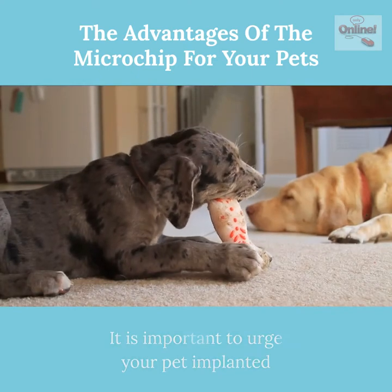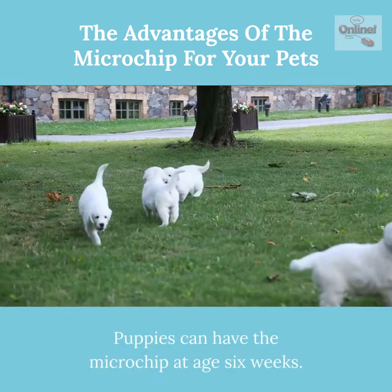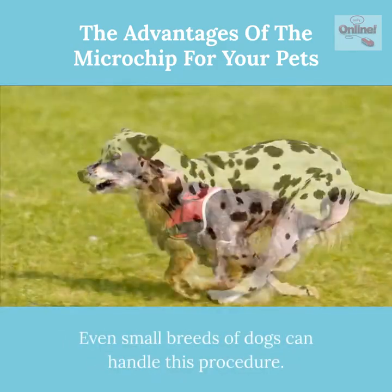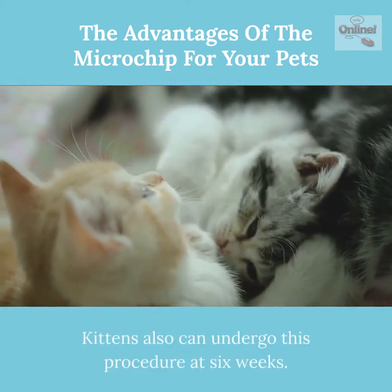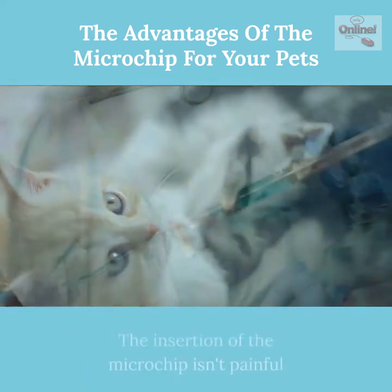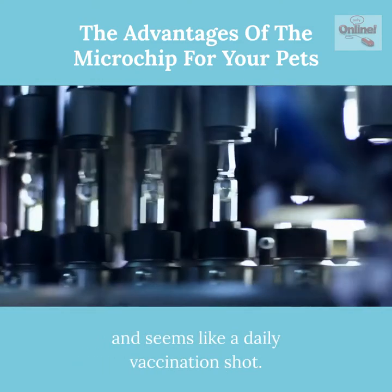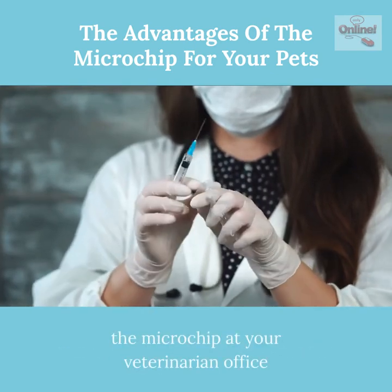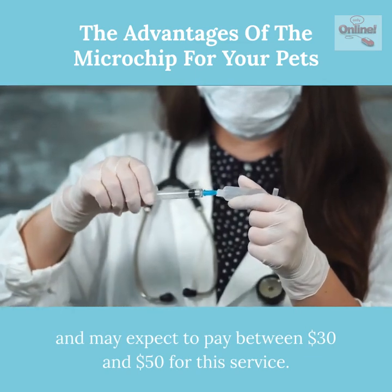It is important to have your pet implanted with the microchip at a young age. Puppies can have the microchip inserted at age six weeks, and even small breeds can handle this procedure. Kittens can also undergo this procedure at six weeks. The insertion of the microchip is not painful and feels like a regular vaccination shot. You can have your pet implanted at your veterinarian's office and can expect to pay between $30 and $50 for this service.